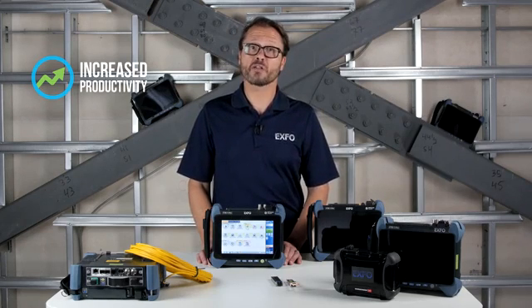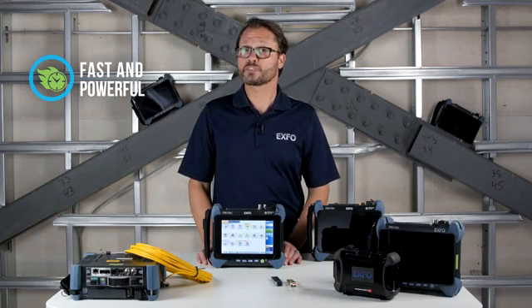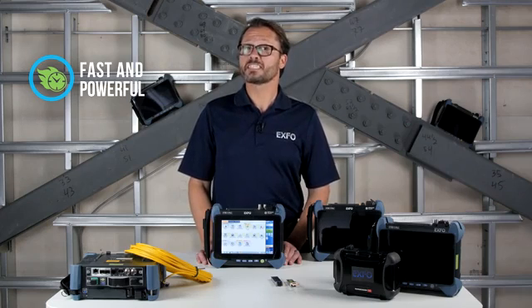You can communicate with email and over-the-top apps. The FTB1 Pro platform's high processing power means a faster boot-up time, so you can start testing quickly. Switching time between applications is fast, and you'll have the ability to send the unit into hibernation or sleep modes to save battery power.